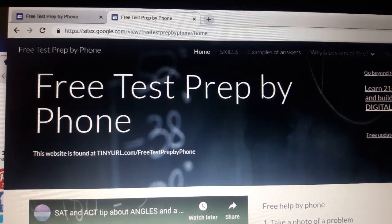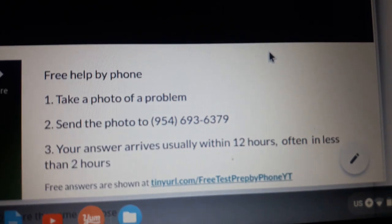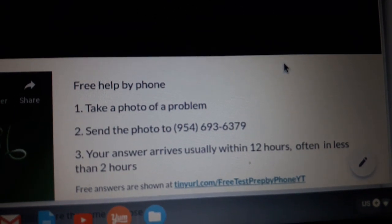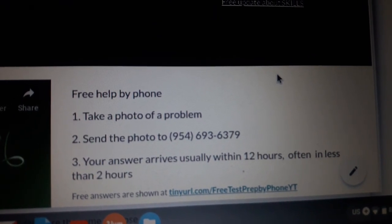This is free test prep by phone. Essentially, you take a photo of a problem, send the photo to my Google Voice, and your answer usually comes back quite soon.